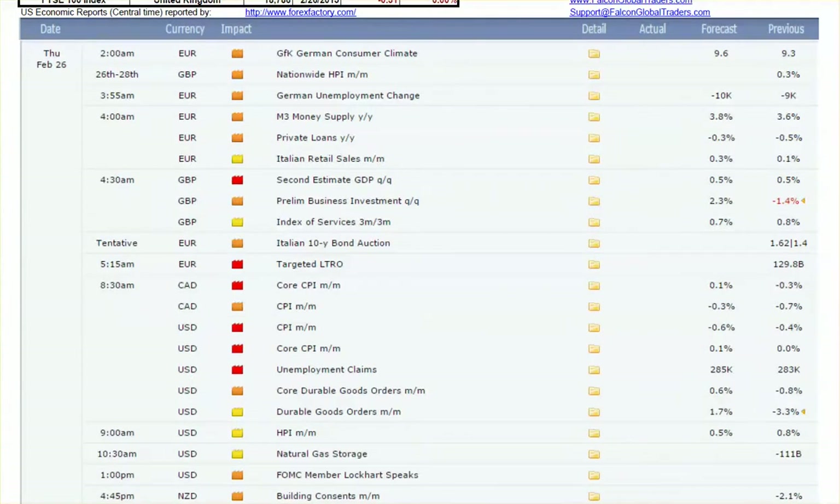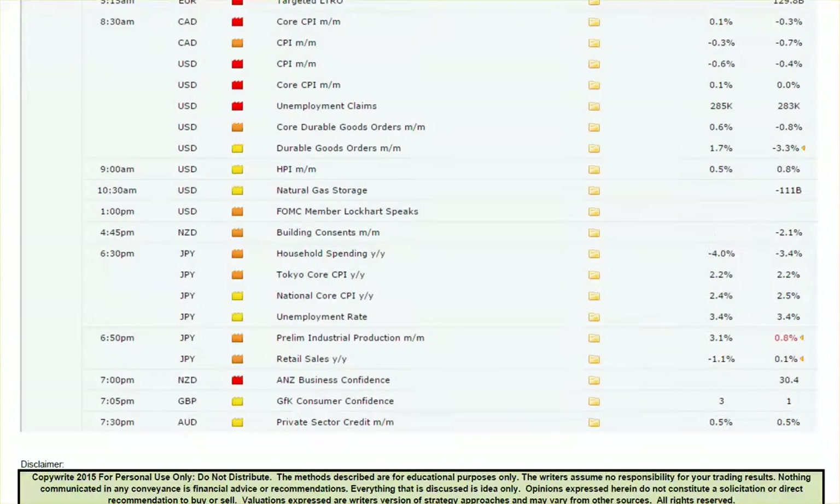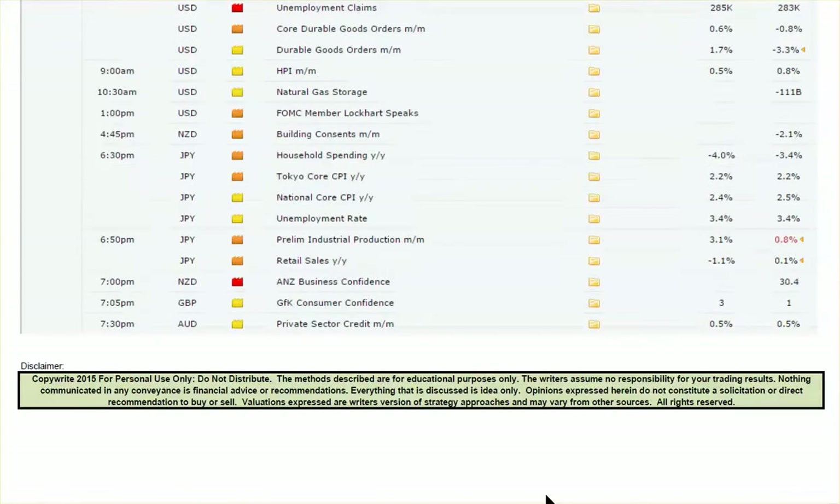We just had a whole bunch of macroeconomic reports hit at 7:30 Central. You had CPI, core CPI, unemployment claims — multiple red flag reports — including durable goods orders as an orange flag report. In terms of today's action, you have natural gas at 10:30 Eastern, and there is an FOMC member out there who could shake things up around midday, so be aware of that. If you are a currency trader, there is quite a bit happening in international markets today, so take a deeper look into the reports.